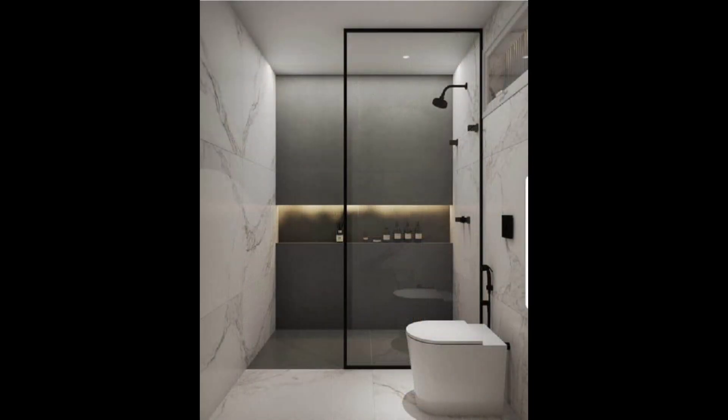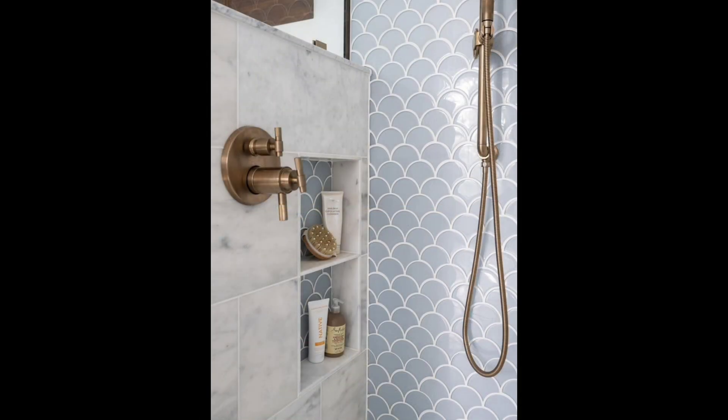25. Terracotta Tile Floor. Stepping onto handmade terracotta tiles, like those in this historic Connecticut cottage, is like stepping back in time — in the best way possible.